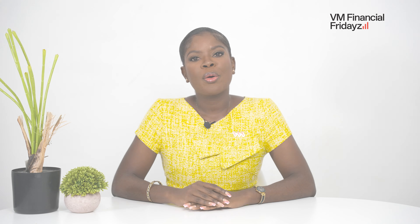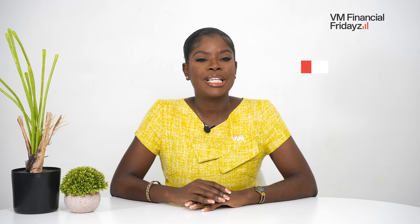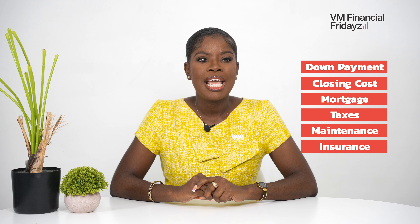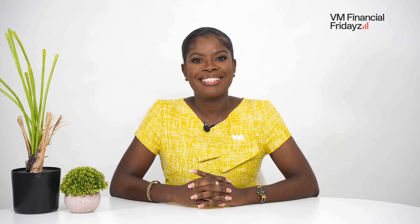From our previous episode, we are aware that there are several costs associated with purchasing a property in Jamaica. These costs include your down payment, closing costs, monthly mortgage payment, taxes, maintenance and insurance costs. Now this may seem very overwhelming to you — where will you find this money? Don't worry. At VM, we have the perfect product for you. It is called the iSave4Home. Let's discuss this.